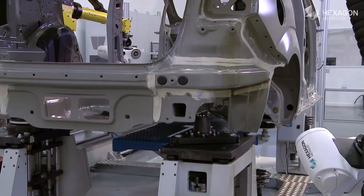The system supports multiple robots. Configurations start with a single robot — which can be integrated inline or offline — and can scale up to two or four robots.